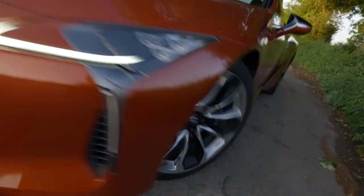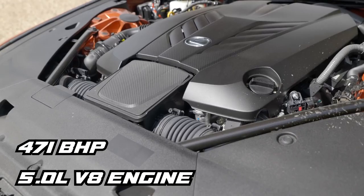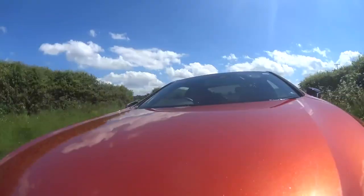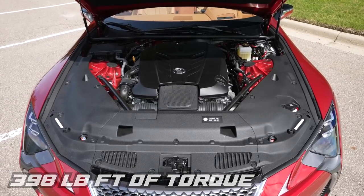The LC comes with one engine size and you won't be disappointed. A 5-litre V8 pushing 471 brake horsepower, all the way to 7,100 RPM. The engine comes with a basic four-year warranty for the first 50,000 miles. It's a 32-valve, double overhead cam engine, with the ability to push a max payload of 398 lb-ft of torque.